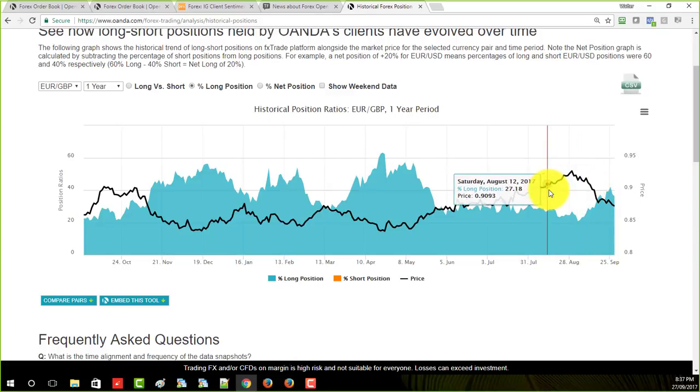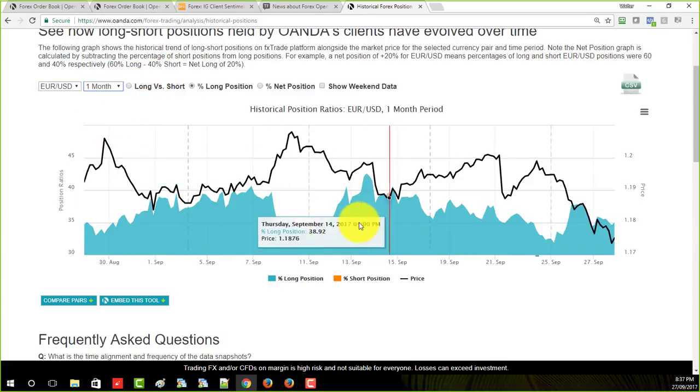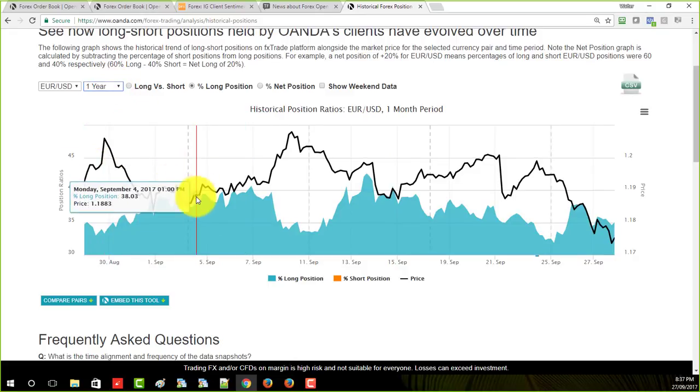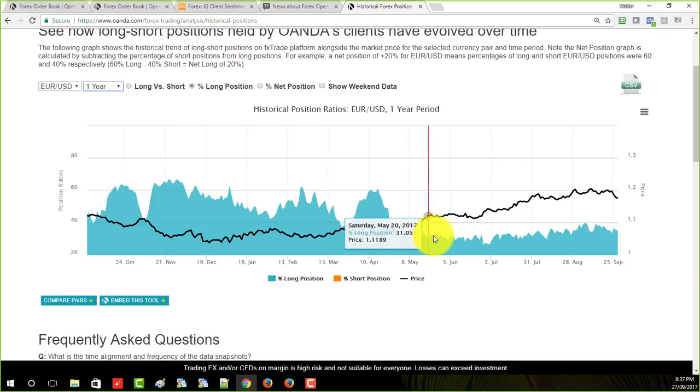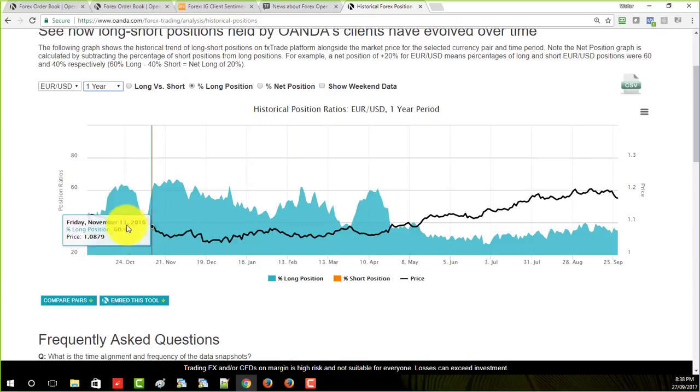What we're seeing here is that the retail traders are telling us if there's fuel in the trend. You can go back and look at this for any pair — the euro was a great example recently over the last month. All during this trend, it's a low, low percentage of traders going long, and it just keeps going up and up and up. It's a great example of that.